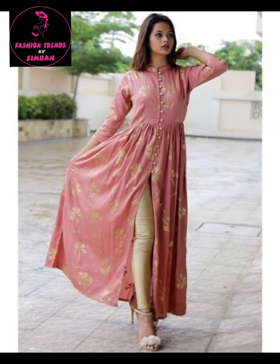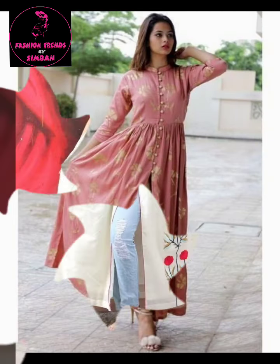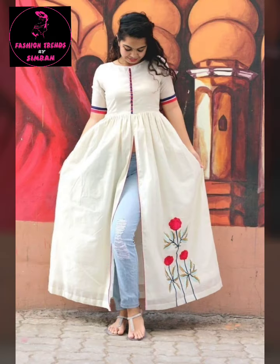This looks very stylish and awesome. This looks very good — you can wear it on any occasion, on normal days, and for daily wear.